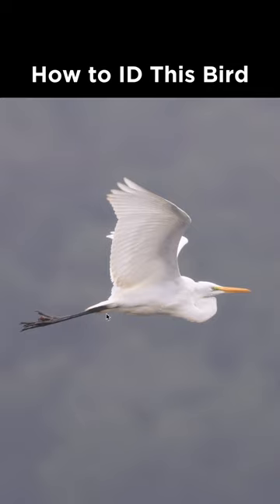Notice the all-white plumage, the black legs and feet, and the large yellow bill, which makes this a great egret.